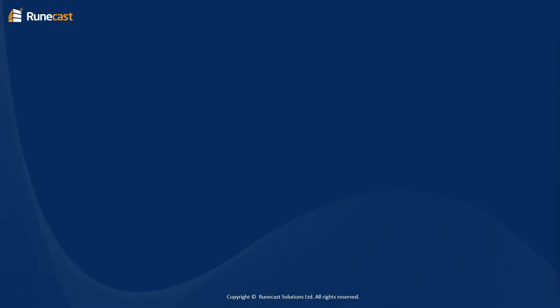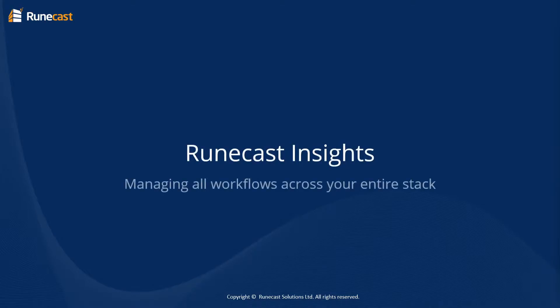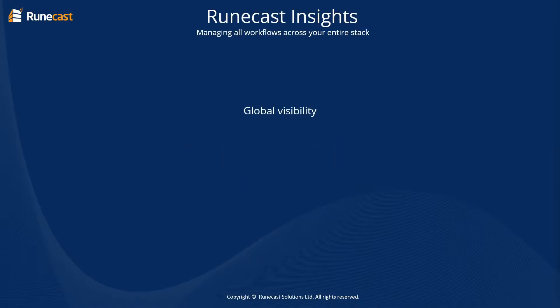Welcome to this RuneCast Insight into managing workflows across your entire stack. In this insight, we will look at global visibility into separated tech stacks, how reporting can be simplified, and how you can enable your enterprise towards 100% compliance.